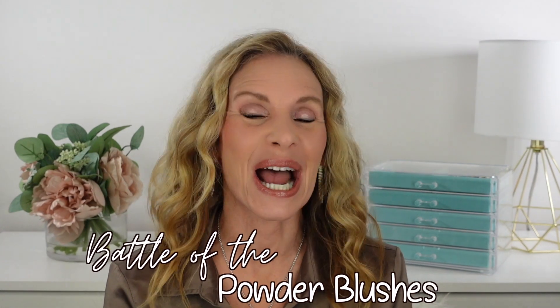Battle of the Powder Blushes. I'm Laura Rae. Today we're going to have some powder blushes — a couple of high-end, some drugstore — that are going to go head-to-head, and I'm going to share with you which one I think is the best.